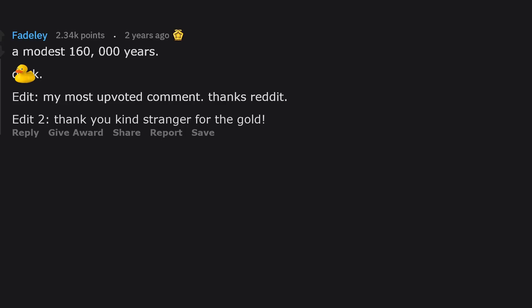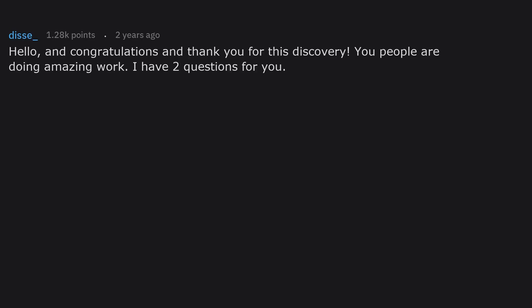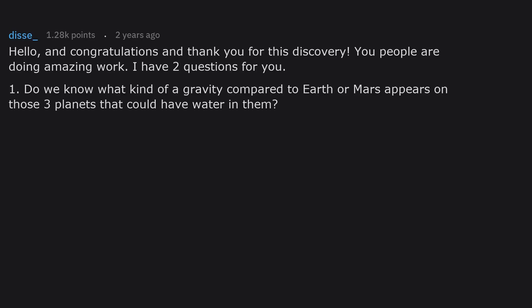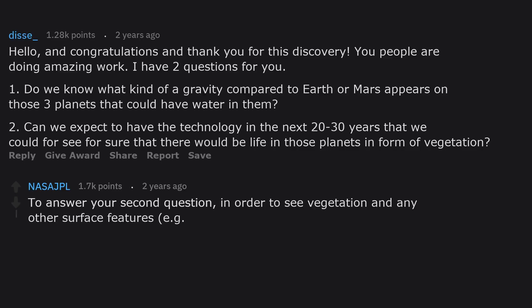Hello and congratulations on this discovery — you people are doing amazing work. I have two questions: one, do we know what kind of gravity compared to Earth or Mars appears on those three planets that could have water? And two, can we expect to have the technology in the next 20–30 years to confirm for sure that there is life on those planets, in the form of vegetation?